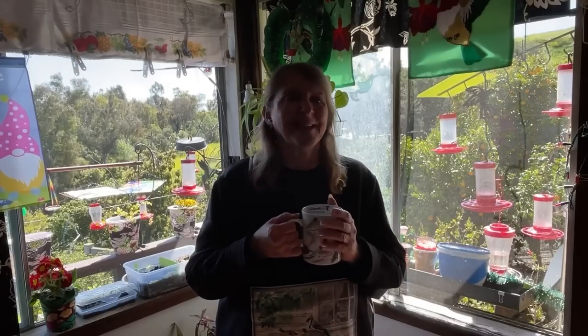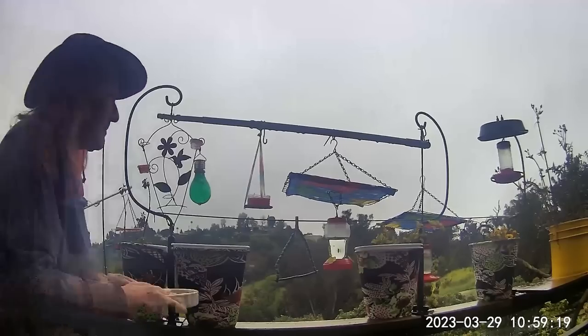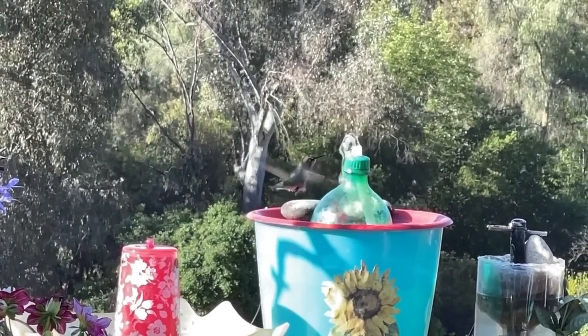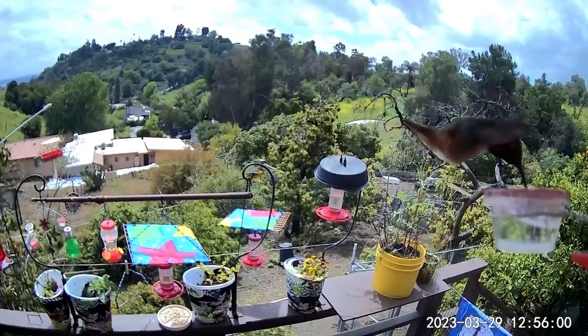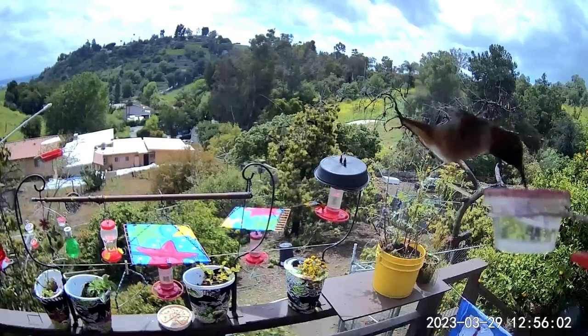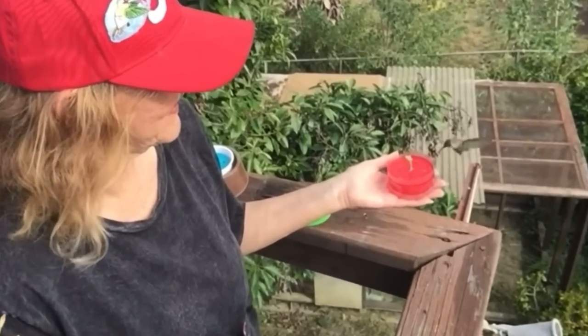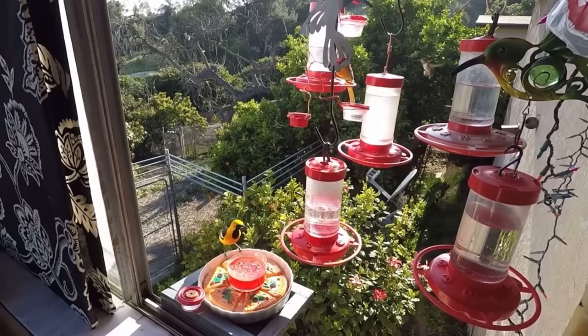Hi, this is Robbie from Southern California, and as many of you already know, I am forever feeding hummingbirds and doing all kinds of things for hummingbirds and other birds as well. Today, I want to talk about how to make the easiest homemade nectar that you can do at home, and it will cost you pennies compared to buying pre-made hummingbird nectar.